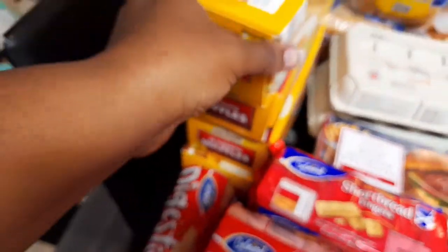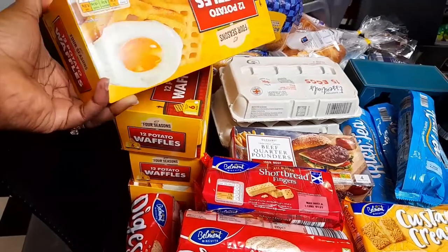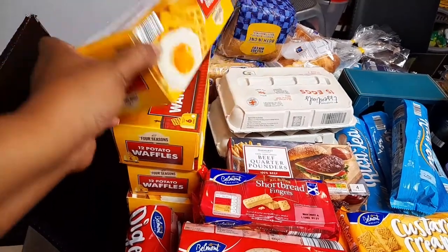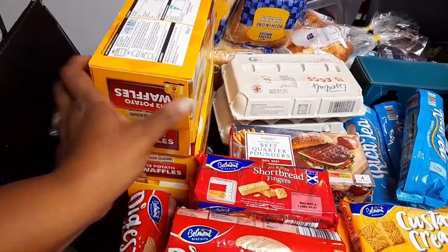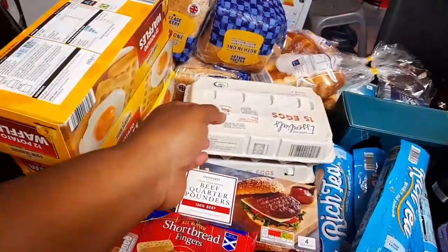Over here I got some potato waffles — I got four of them. It's cheap out there so I like to get four or more if possible.